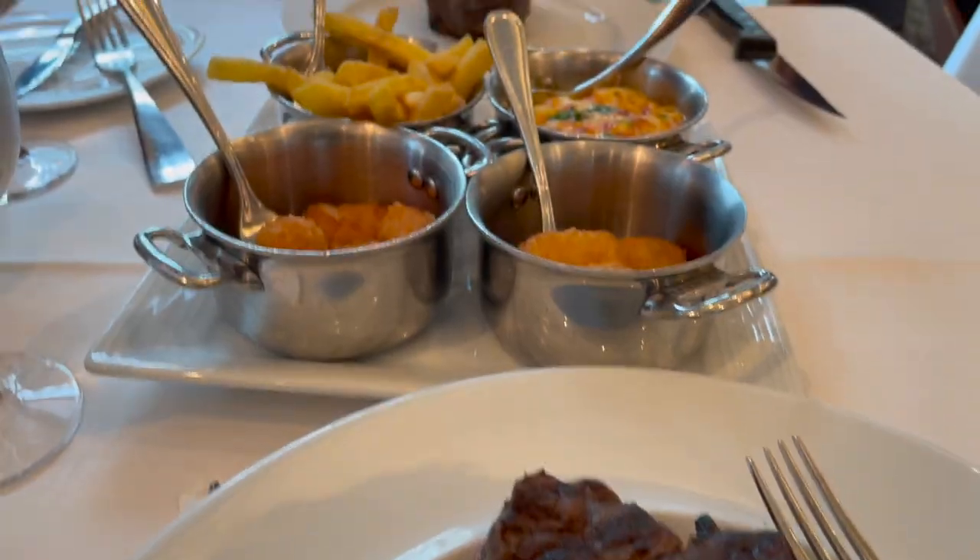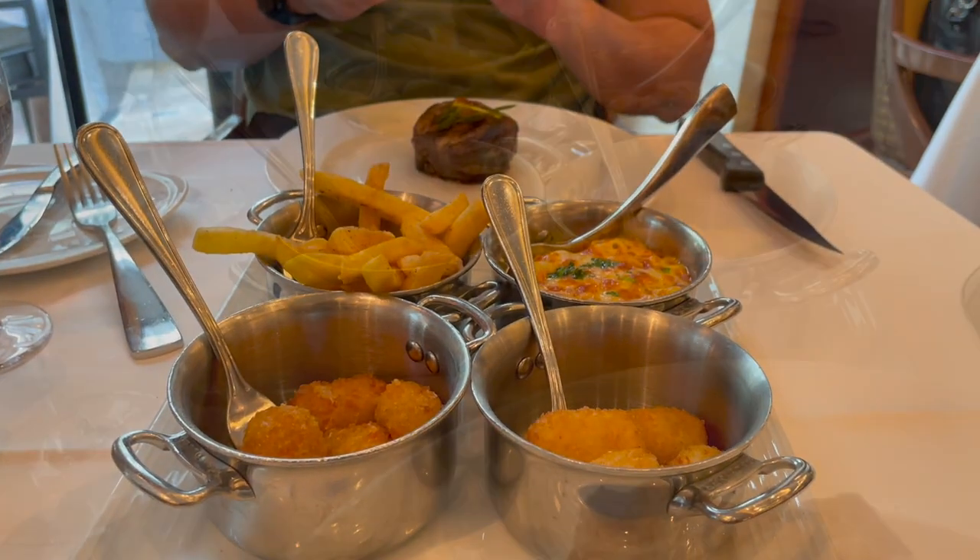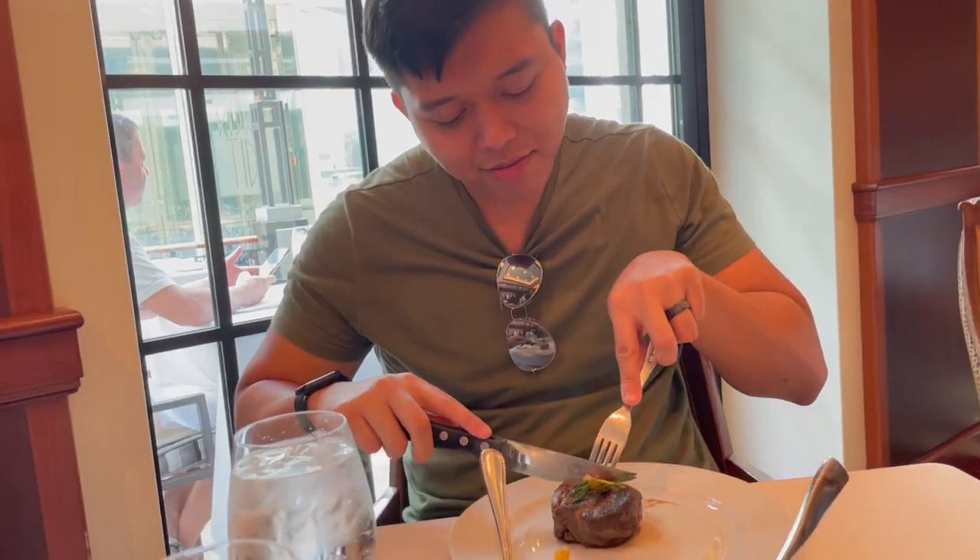On top of that, the sides were amazing — the gruyère cheese tater tots and parmesan truffle fries were really good. I thought this was also a great alternative to just going to Windjammer or Park Cafe for lunch. This experience overall was a great start to this eight-day cruise.